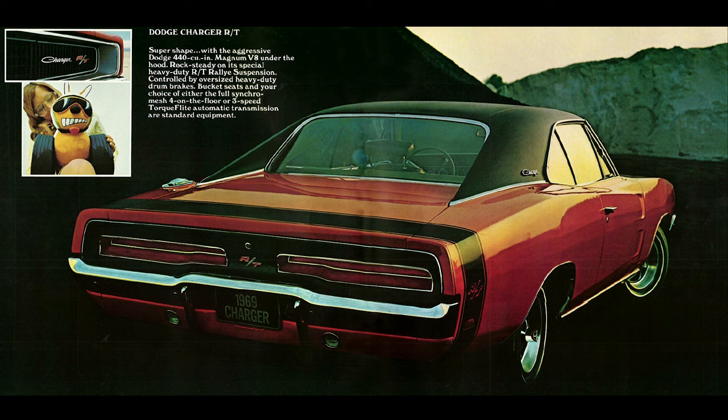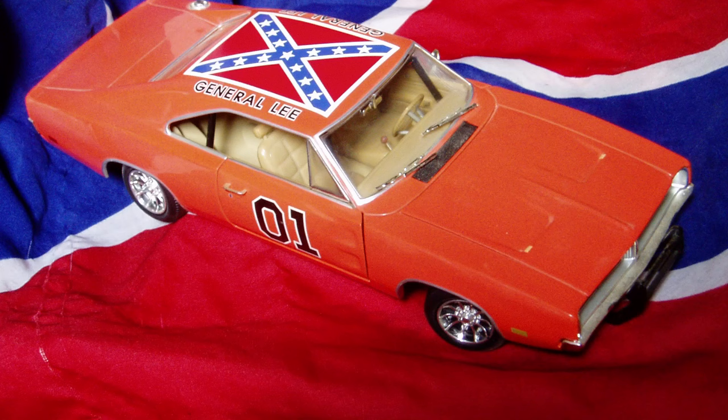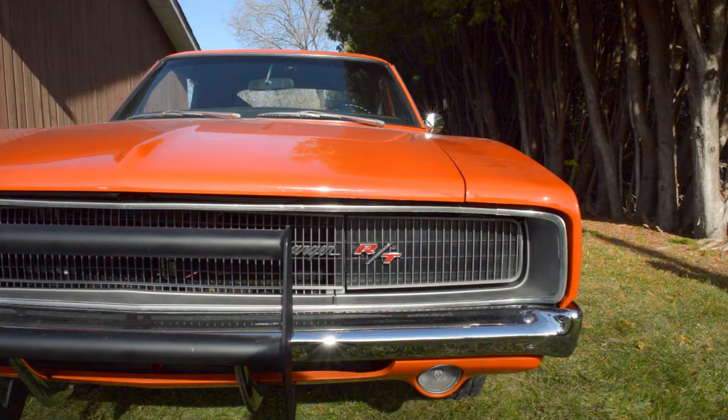The original General Lee was a 1969 Dodge Charger, but throughout the years the production team used between 255 to 325 cars — a disputed number, closer to 275 to 280 removing miniatures — according to John Schneider, who played Bo Duke.